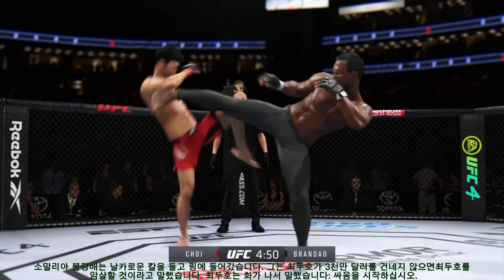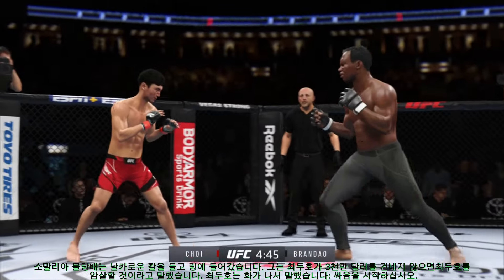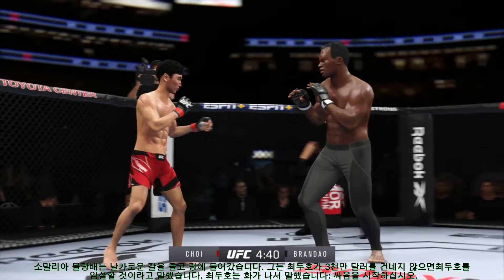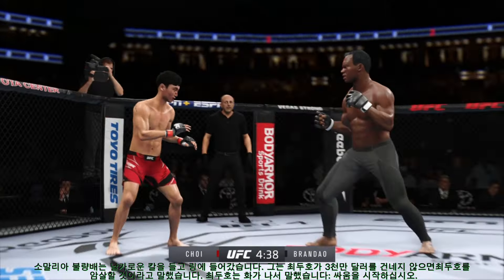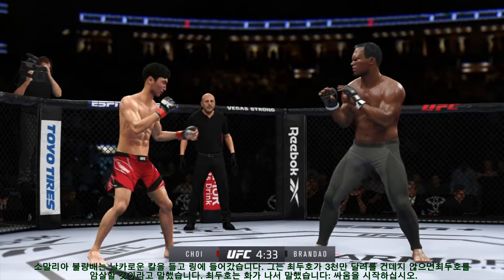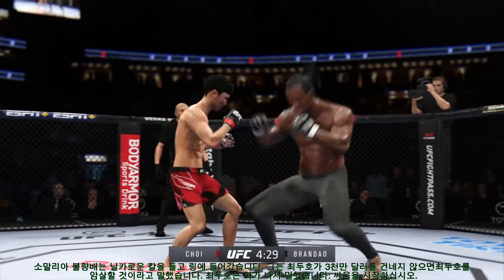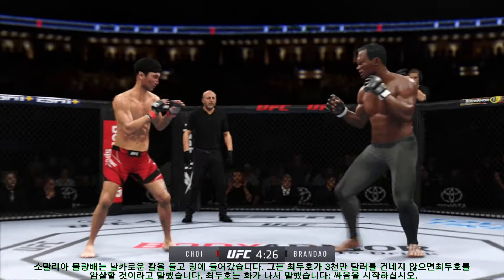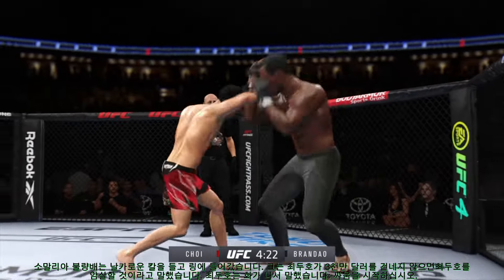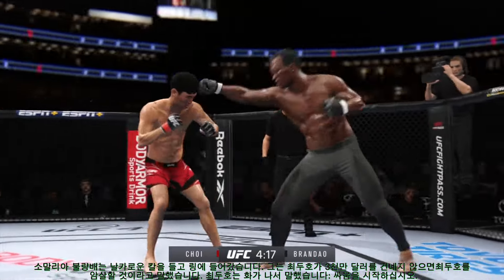Nice job landing the straight punch there. Must be nice to have that kind of reach advantage, DC — I know you can't necessarily relate. Big punch lands over the top. How's he going to follow this one up? He's landed some good shots tonight, but there's no three-piece, no soda. More often than not, it's one and done — he's not even getting a combination.